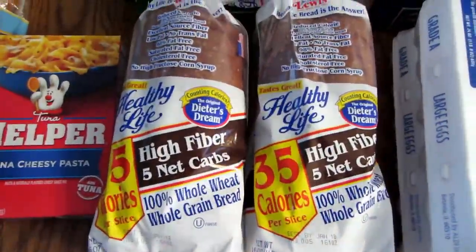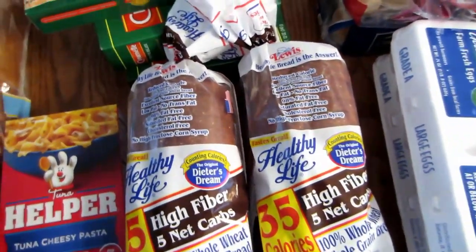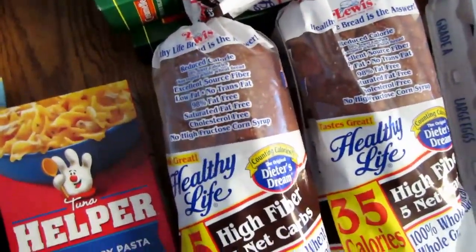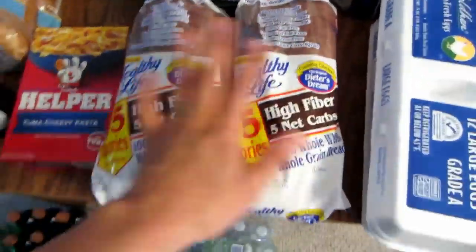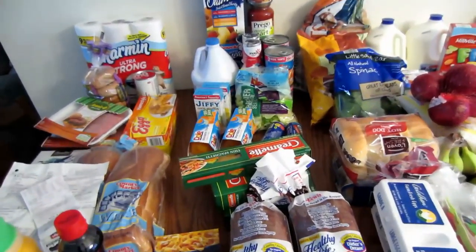The Healthy Life bread was $2.29, but if you went that weekend you got it for $1.69. Plus I had a 35-cent-off-one-loaf coupon that doubled, so they took 70 cents off each loaf, making each one about 99 cents. That was really good because I usually spend a lot on that bread.